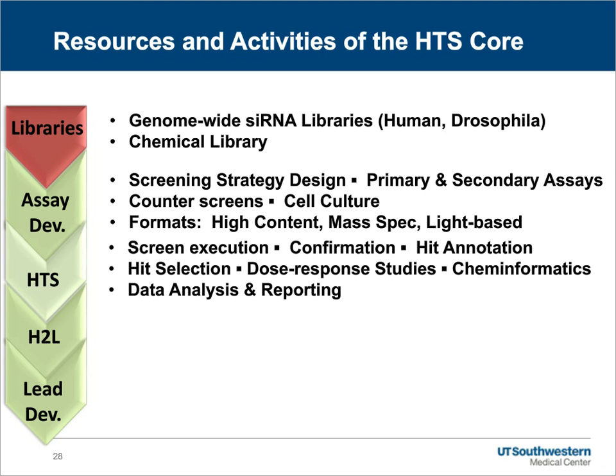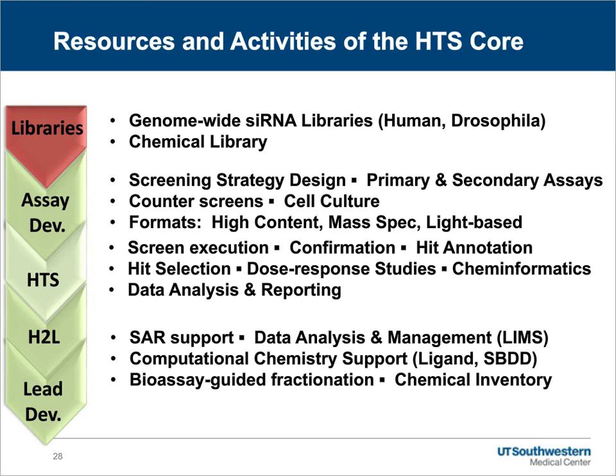Once all the assays are in place for a high-throughput screening program, we help lead screen execution, including the primary assay, confirmation studies, HIT annotation, HIT selection, and multi-dose or dose response studies. We also provide cheminformatics support, data analysis, and reporting. As compounds are identified and advanced to HIT-to-LEAD studies, we are also an integral part of structure activity relationship support. We maintain a laboratory information management system to facilitate data analysis and management, have computational chemists on staff to help with ligand and structure-based drug design, support bioassay-guided fractionation of Dr. McMillan's natural products fractions collection, and have an integral role in chemical inventory.